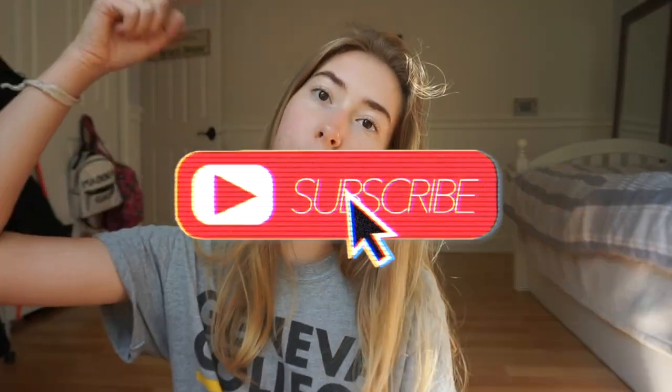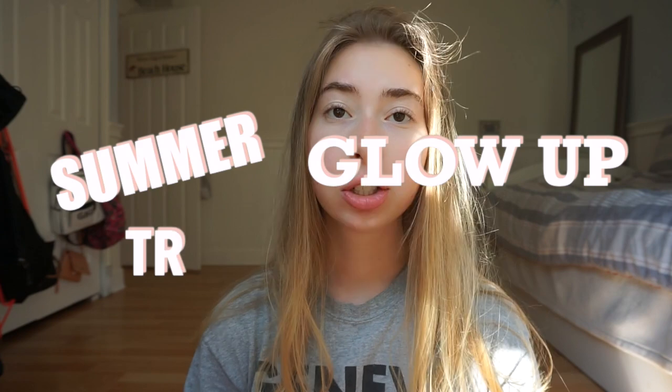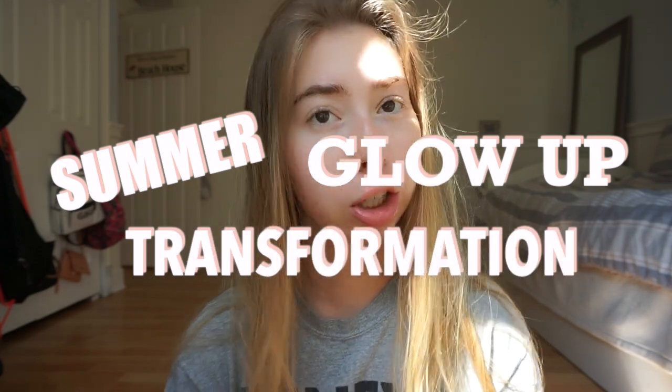Hey guys, welcome back to my channel! If you're new here, don't forget to hit that subscribe button. In today's video I'm doing like the ultimate summer glow transformation. I'm going to be doing my nails, my teeth whitening, picking a really cute outfit, hair, makeup, and tanning. If you want to see what I look like after all that, just keep watching.